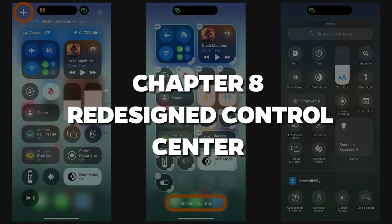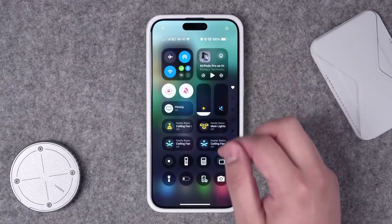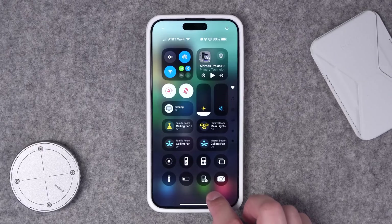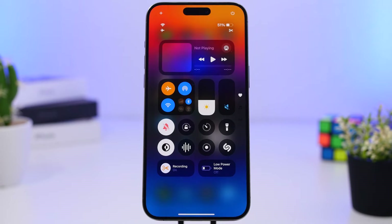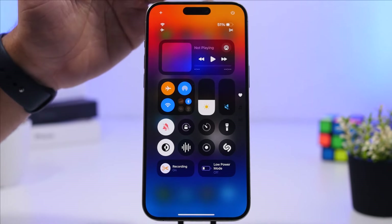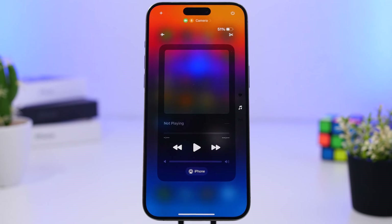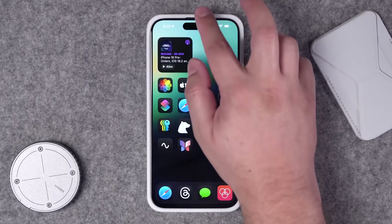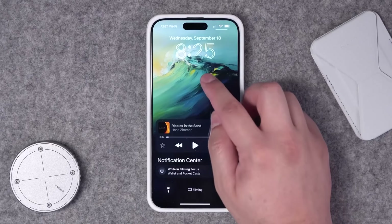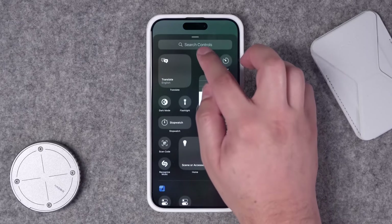Chapter 8: Redesigned Control Center. Let's switch gears and talk about the Control Center. It's always been useful, but let's be honest, it could get cluttered fast. iOS 18 takes care of that by giving you complete control over your Control Center. You can now customize everything in a way that makes sense to you. Need quick access to your home controls? Done. Want a dedicated section for music and media? You got it. It's like the Control Center finally realized it's here to serve you, and now you're in charge. You can even resize controls to fit your needs.